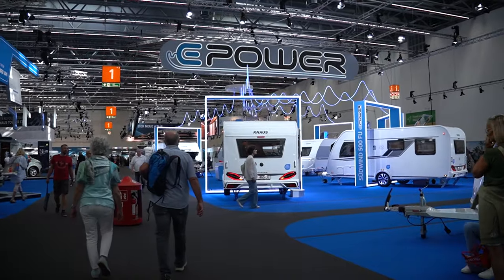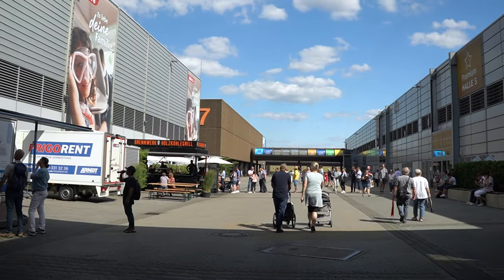Again, today we are at the Dusseldorf, Germany show — it's called the Caravan Salon and it's actually the biggest RV show in the world. We've been wanting to go to the show for a couple of years now and this summer we finally made the trip over here. It's such a cool show. There's so many unique things that you don't see in the United States, so we're really excited to bring that to you guys.